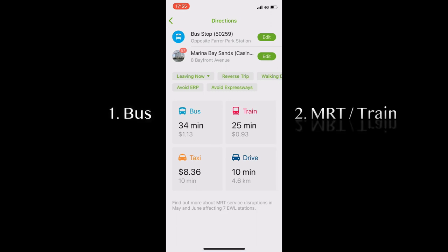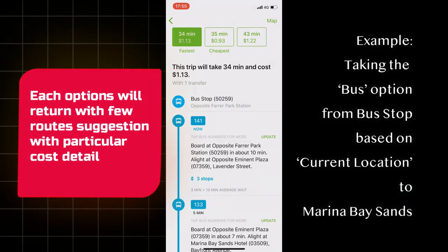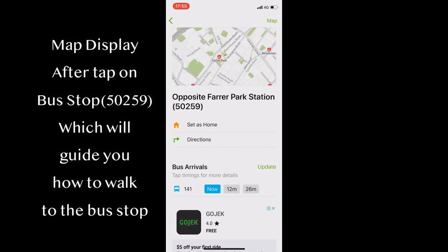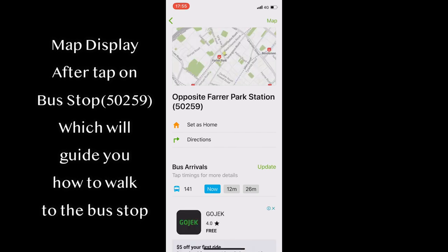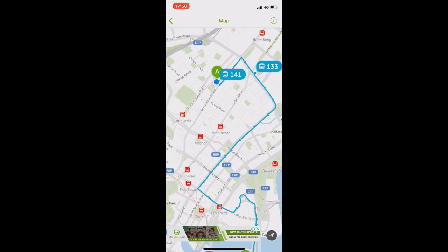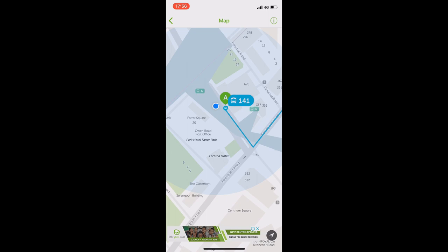After inputting your locations, it will show you all possible travel options — bus, train, taxi, or driving. Each option also returns several routes with particular cost details. You can click on a step for map details, and you can also get real-time updates on bus and train arrival information. Zoom out the map and you will be able to see the full journey details from point A to B.